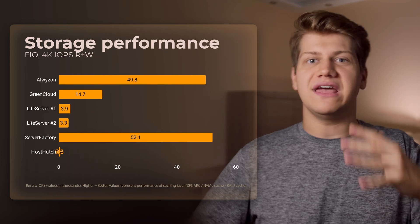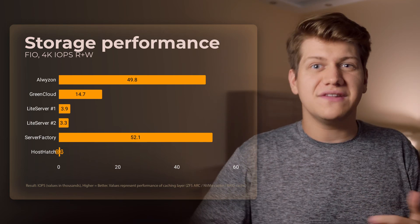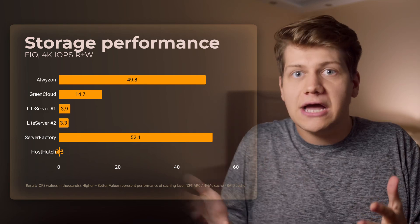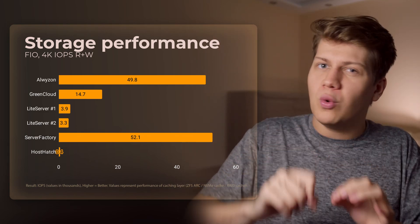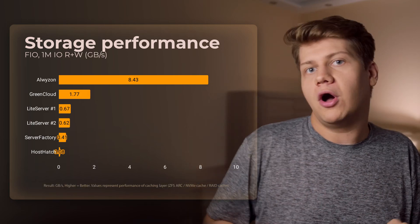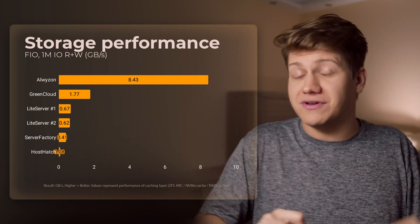Now random reads and writes. ServerFactory takes the lead and Alvizen is just slightly behind. HostHedge's result is bad, but if you want to store big files like backups compressed in archives, it's still okay and you won't notice it. However, read and write performance on big files is just abysmal on HostHedge — it's not fast enough to utilize a 1 gigabit internet connection.